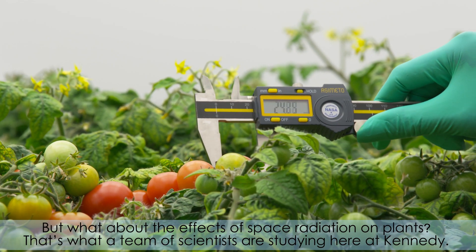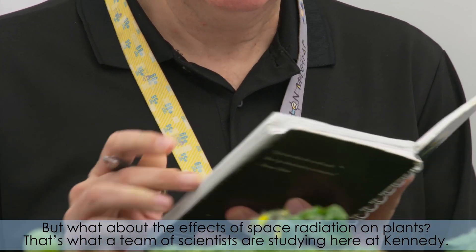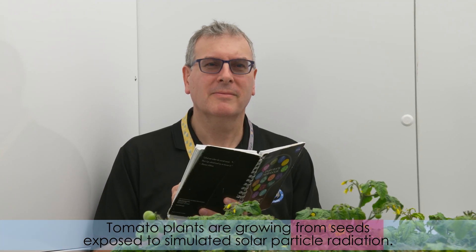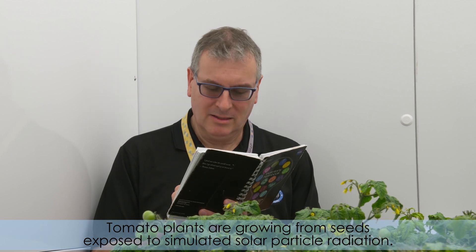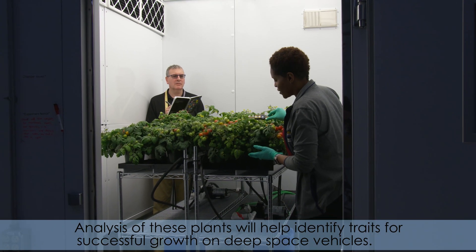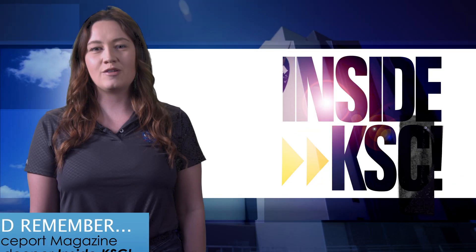But what about the effects of space radiation on plants? That's what a team of scientists are studying here at Kennedy. Tomato plants are growing from seeds exposed to simulated solar particle radiation. Analysis of these plants will help identify traits for successful growth on deep space vehicles.